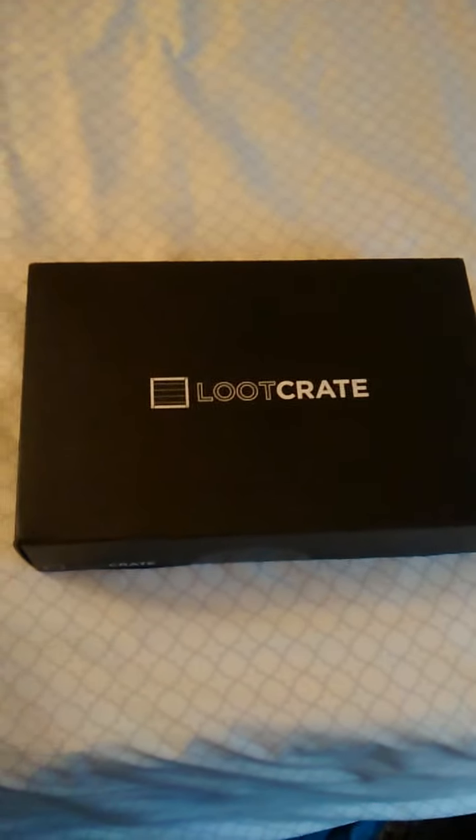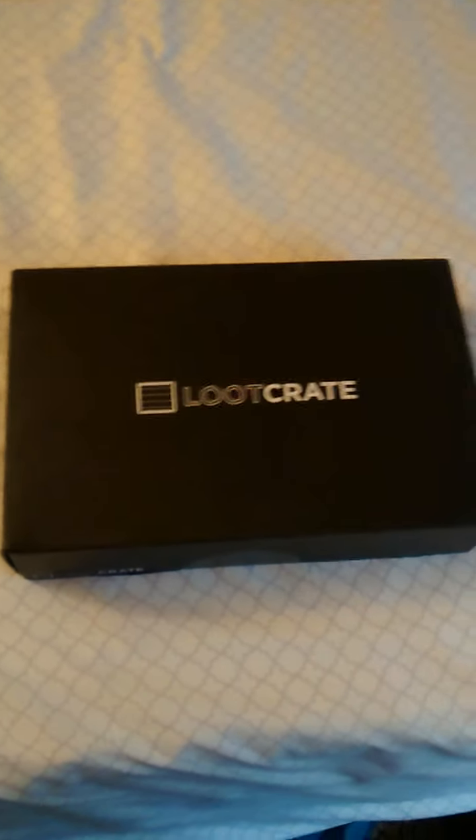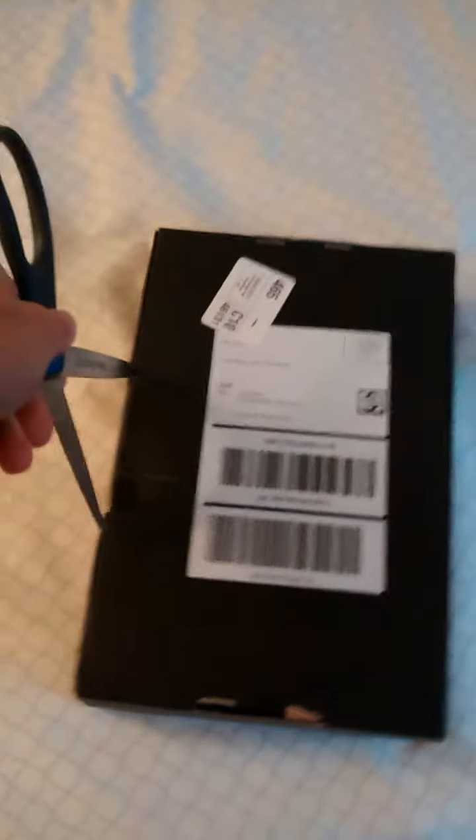I remember seeing it on the pages for past loot crates and I thought this was cool. They ended up having some extras left over of various loot crates, like the December one and a few others. I hated missing out on the March one — I just thought it looked really cool — so here's my chance to actually get it. I'll go ahead and get it started, even though pretty much everybody's seen this already.